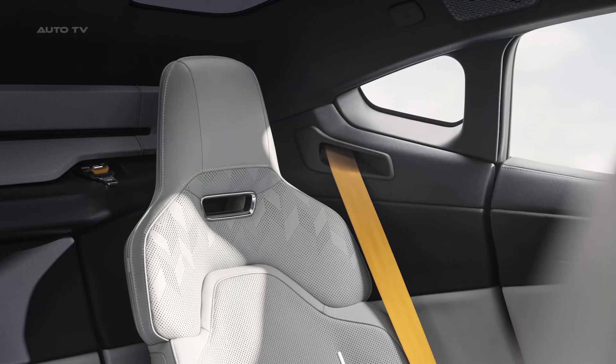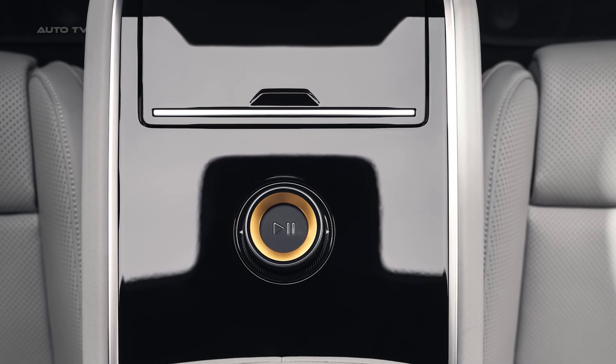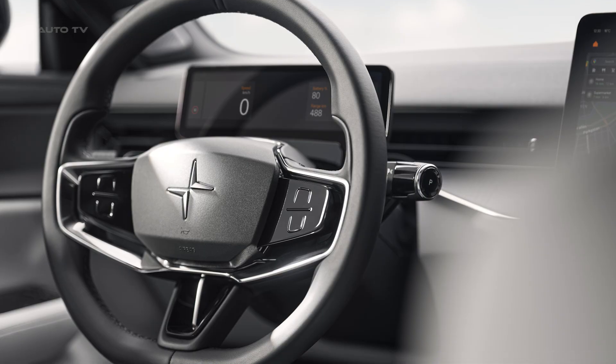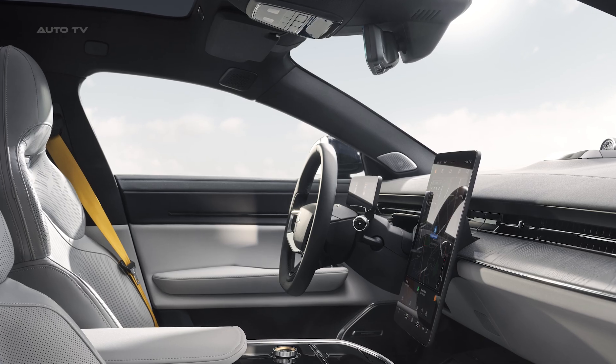The interior is pure Scandinavian minimalism done right. Four plus one seating means you get luxury for four adults or squeeze in a fifth when needed. Those Recaro front seats with ventilation and massage functions? Chef's kiss. And that panoramic glass roof stretches over 2 meters long, making the cabin feel like a spaceship.